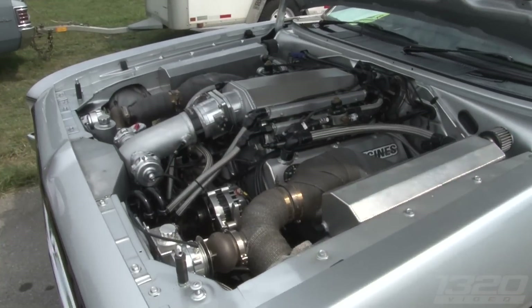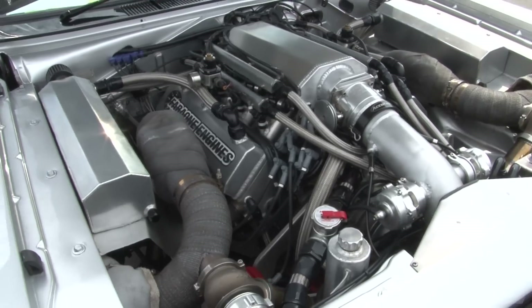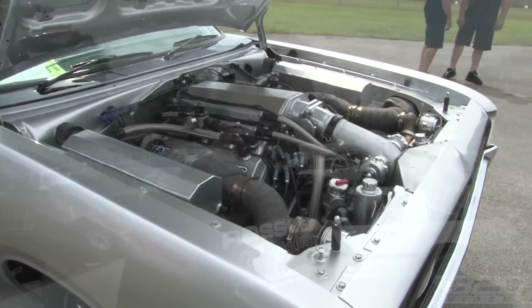So what's the setup under the hood here? This is a 572 inch Predator-headed build. It's got a KB block in it and a set of Predator heads, 10-4 deck, 6.7 inch Oliver rods, Ross pistons, Rossler transmission, and Larry Larson did the chassis.